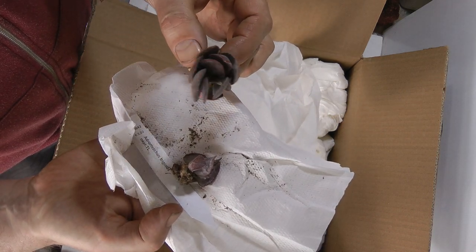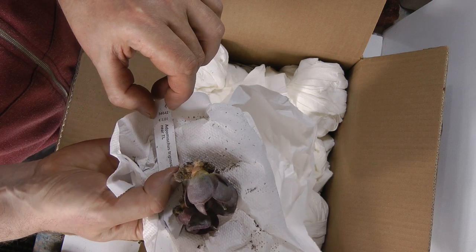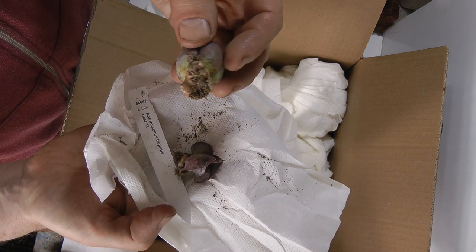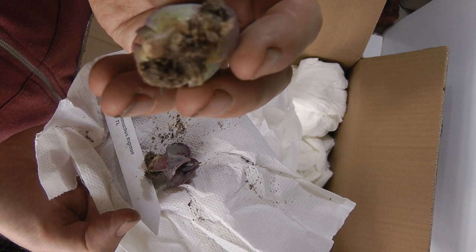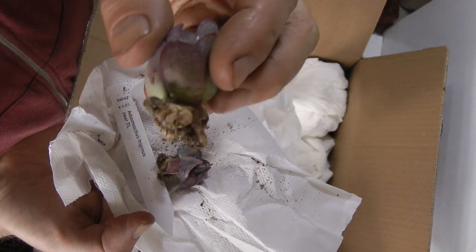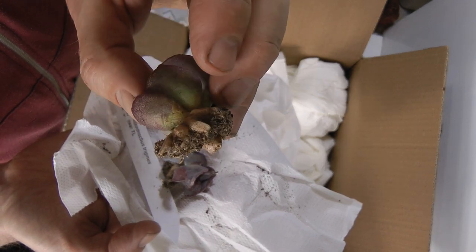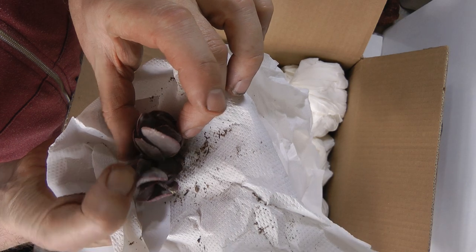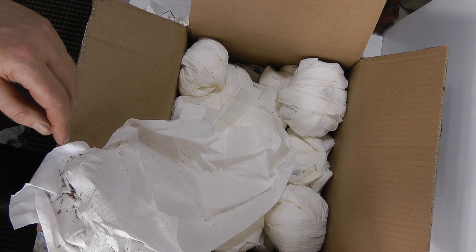This is another Adromiscus — might be Trigianus — two little plants. The roots are either broken off or cut off, but roots are generally not a problem for succulents. They can regrow them very easily because they have plenty of moisture and nutrients stored in all those plump leaves and roots, so they'll grow roots no problem. And there's an extra little plant there. For 3 euros I think they're great value, really brilliant.